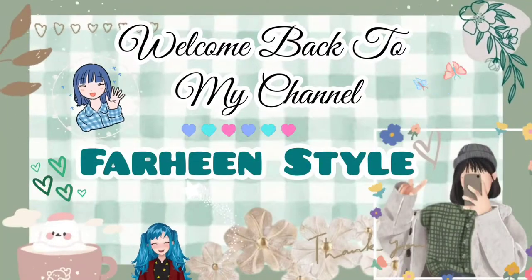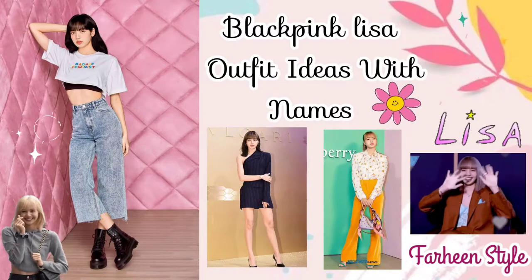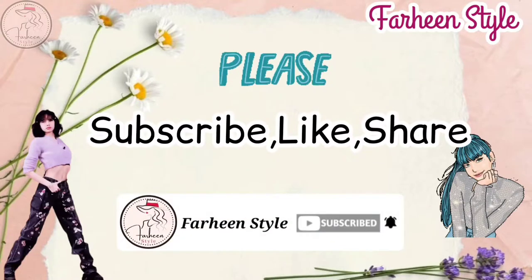Hello friends, welcome back to my YouTube channel. Today in this video I am sharing with you Blackpink Lisa outfit ideas with their names. This is a requested video. If you are new on my channel, please subscribe and don't forget to press the bell icon for latest updates. Without wasting any more time, let's get started.